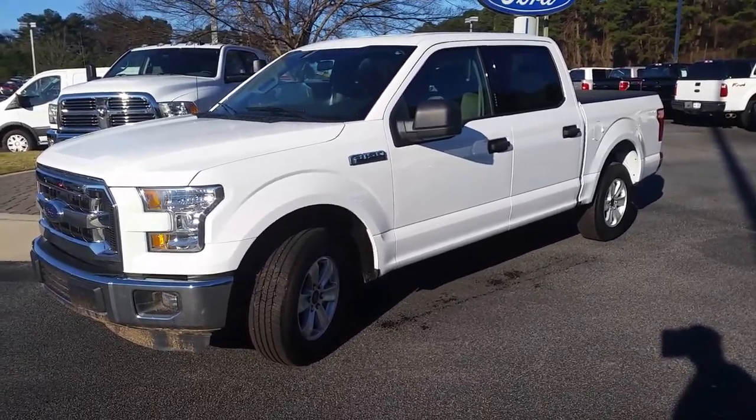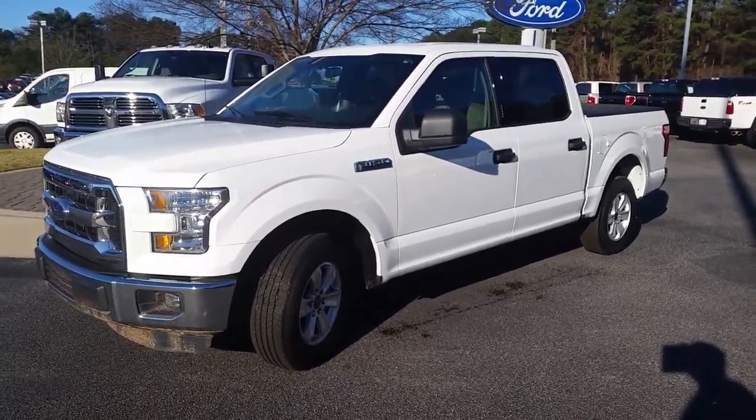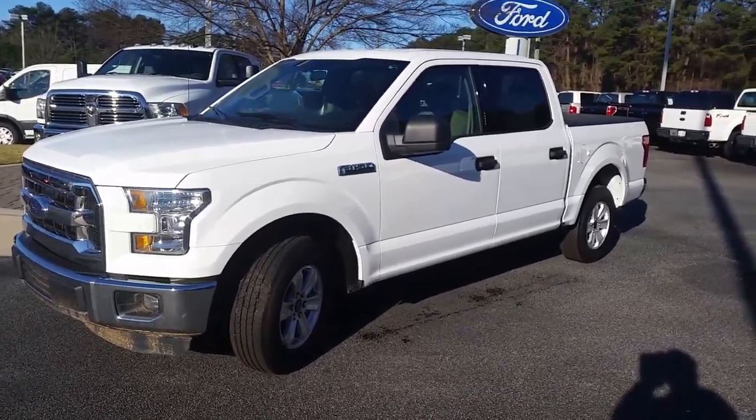If you need to come in after work, give me a call and we can Skype at a time that works for you. Once again, this is Mike Livingston. Pre-owned 2015 F-150. We'll talk to you soon.